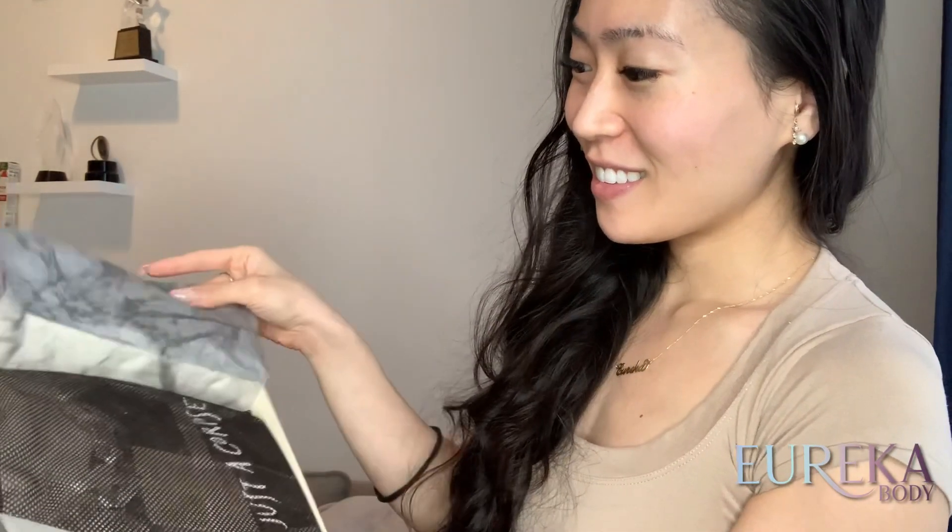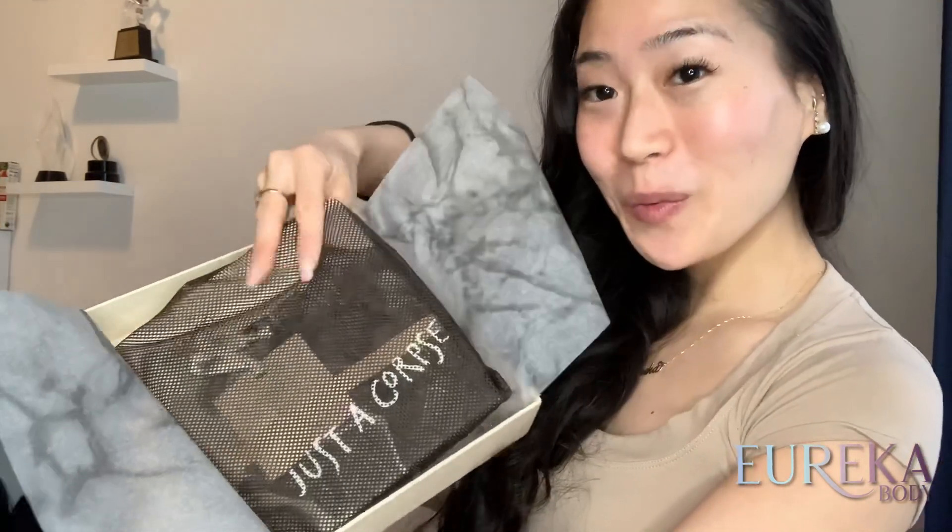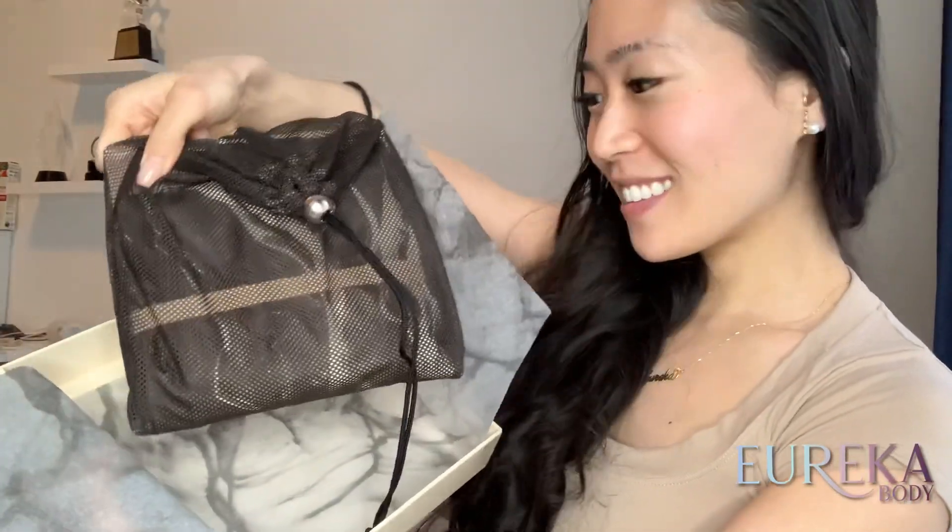Their shipping is always very quick. I've ordered from them numerous times and I've never had a problem. Just one thing — the return is a little bit more difficult because it gets a little bit costly since it is international shipping. But if you don't need to return anything, there's no problem whatsoever.